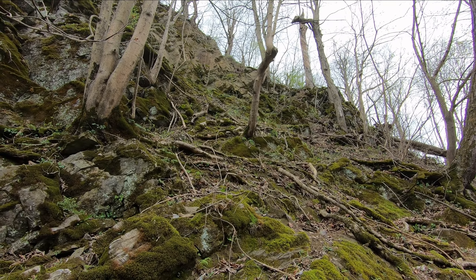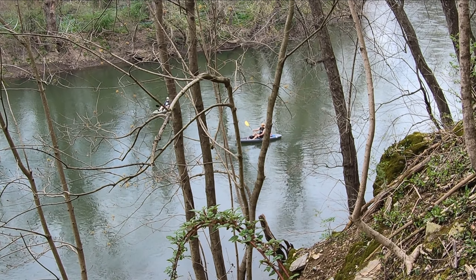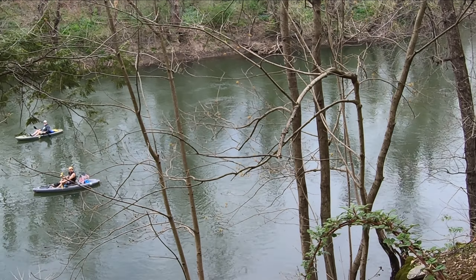And here come some kayakers — see them down there? There's a red one and then another one in purple. Here come two more guys. How's the water? I think that's farther up around the bend here.